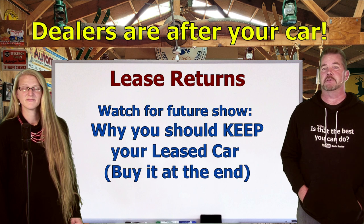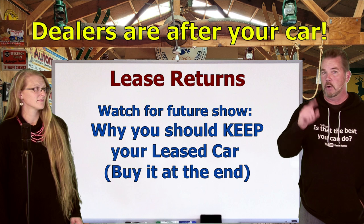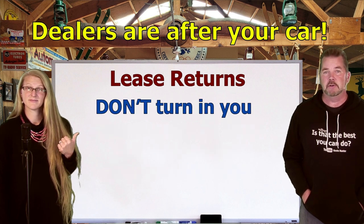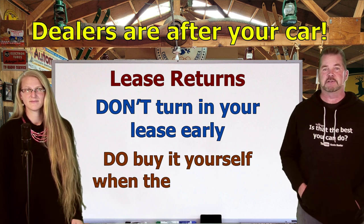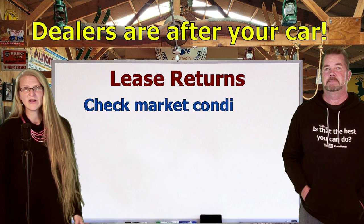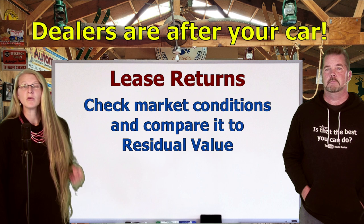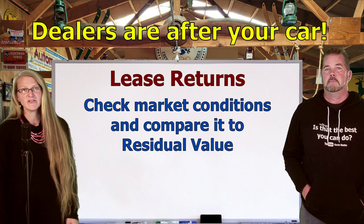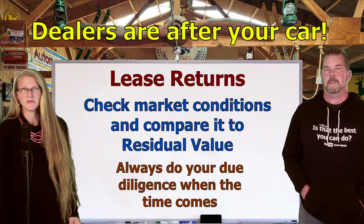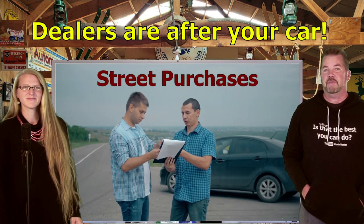Quick tip: cashing out your lease early is not a good idea. If you're unfamiliar with residual value on leases, you really need to get smarter on this subject. The only reason a dealer would ask you to come cash that lease out early is that they're trying to take advantage of you. We'll do a separate video on why you should keep your lease car and buy it out at the end of the lease. Always check current market conditions and compare to the residual value — do your due diligence.